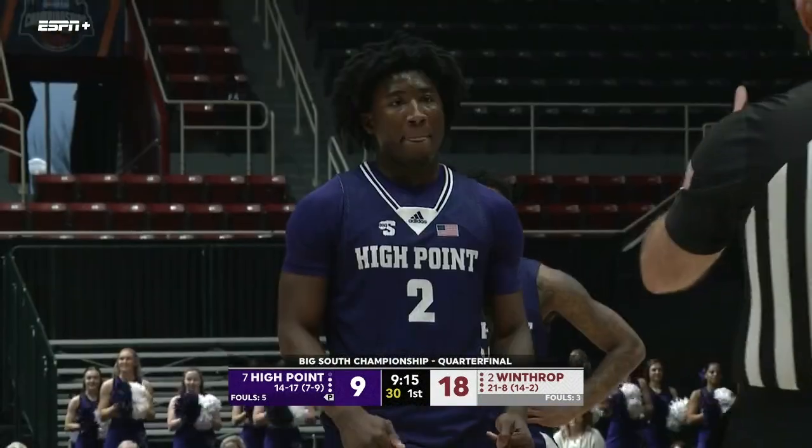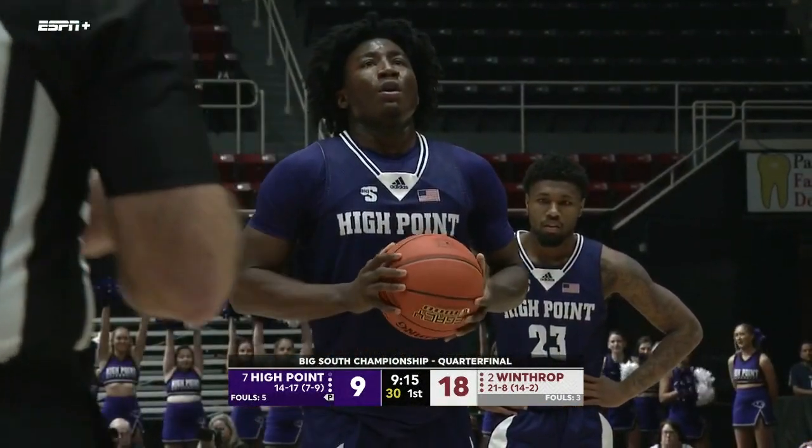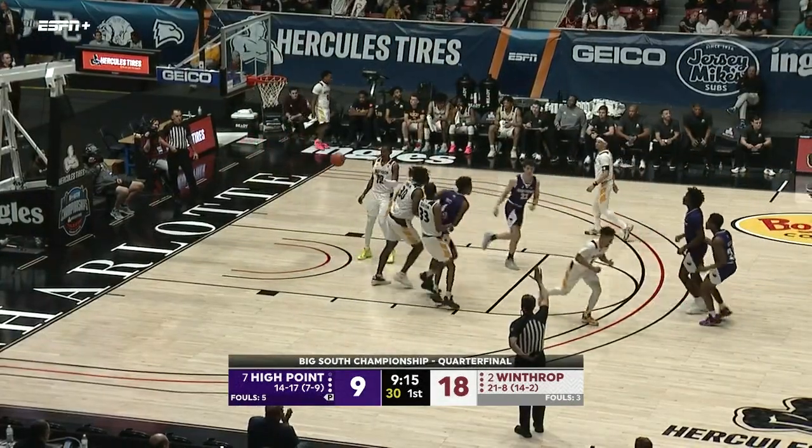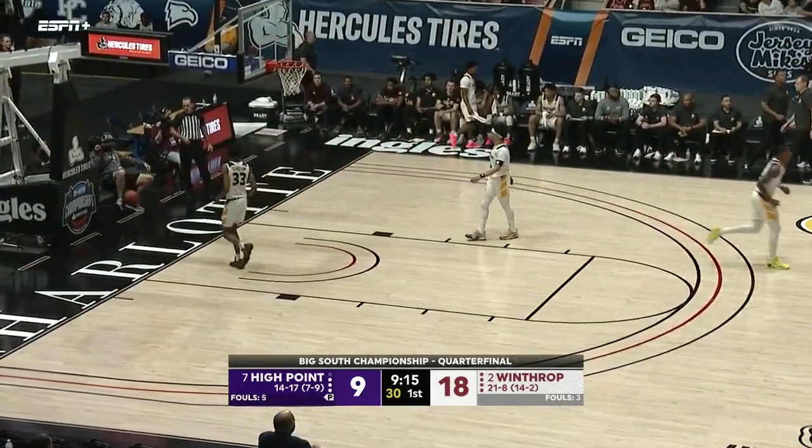High Point trying to get back into this one, missing three straight free throws. A foul on Burns was his first, and House will knock that one in to make it 18-10.